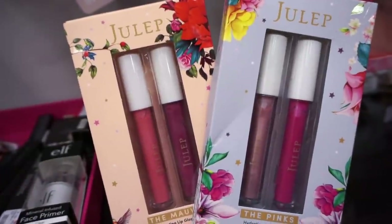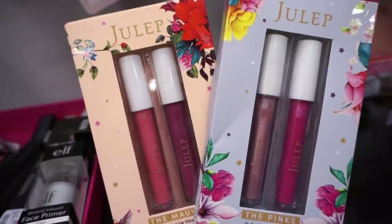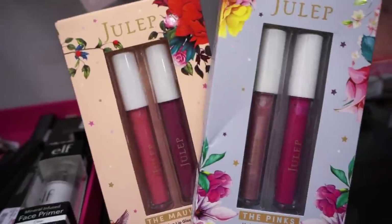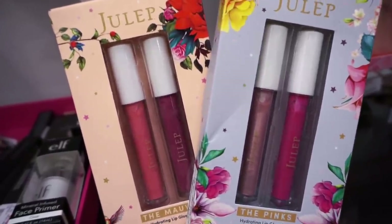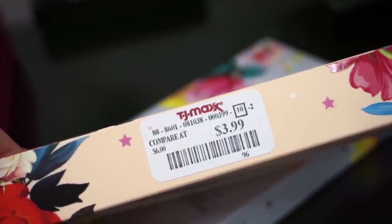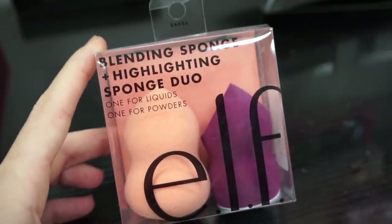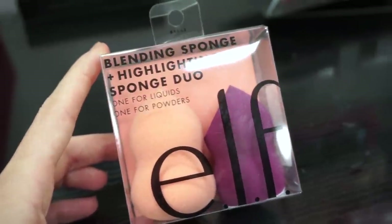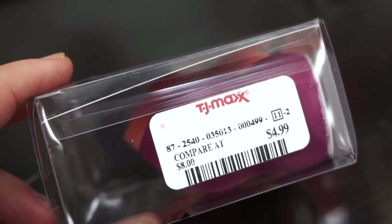We have these two kits here by Julep — both called the Hydrating Lip Gloss Set. The one on the left is the Mobs one and the one on the right is the Pinks. I've never tried their glosses but I know their lip products in general are pretty good. The packaging is cute — a little bit cheapy but I like the design. Retailing for only $3.99 each. Next they have this Elf Blending Sponge plus Highlighting Sponge Duo — I haven't tried these sponges from Elf but I tried a different one and it was really good for the price. It's only $4.99.